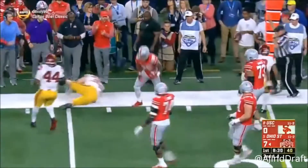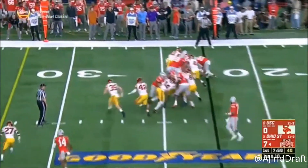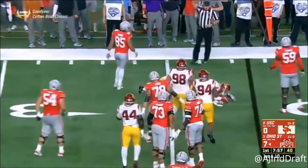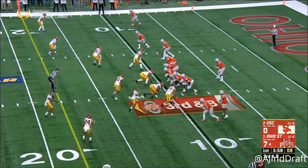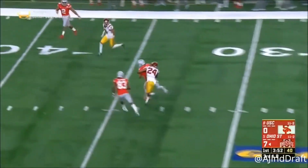That's a first down run. Counter handoff to Mike Weber again. Here comes a blitz — Barrett steps up in stride, he's got Austin Mack.